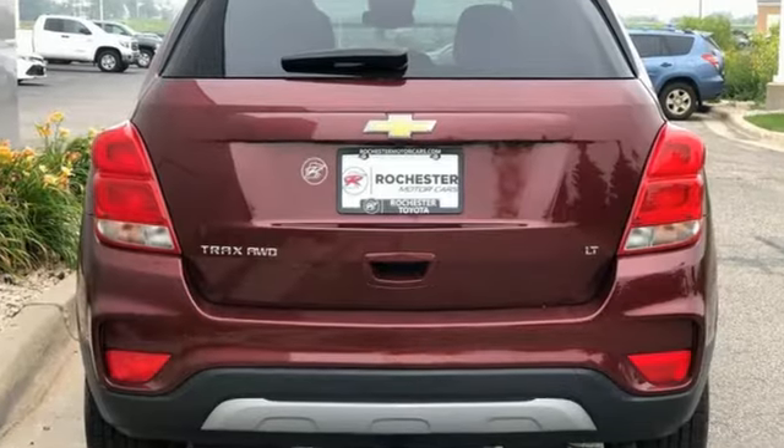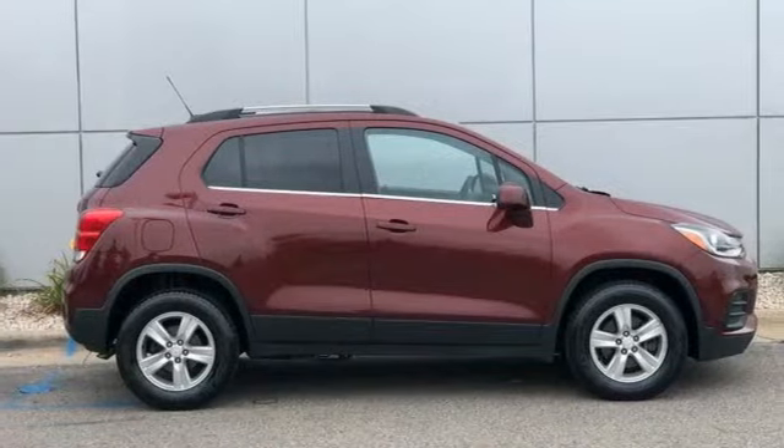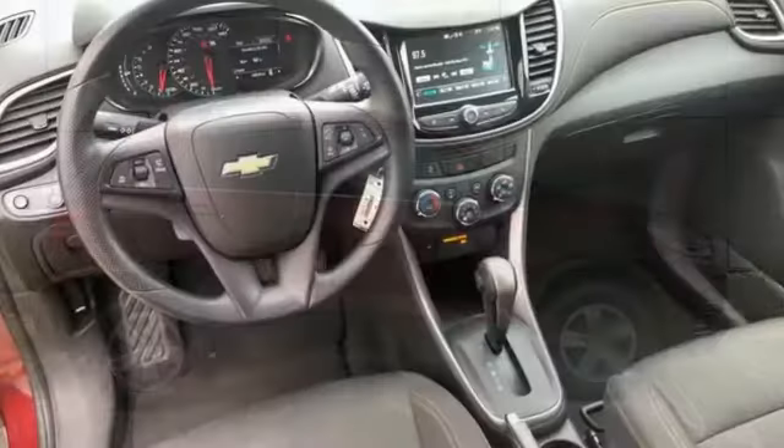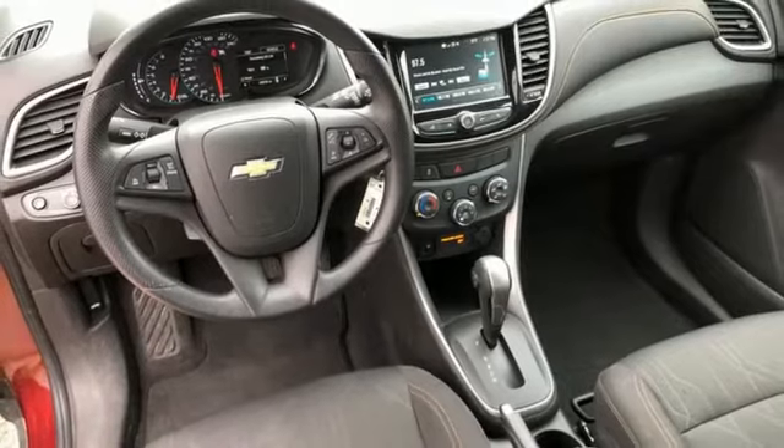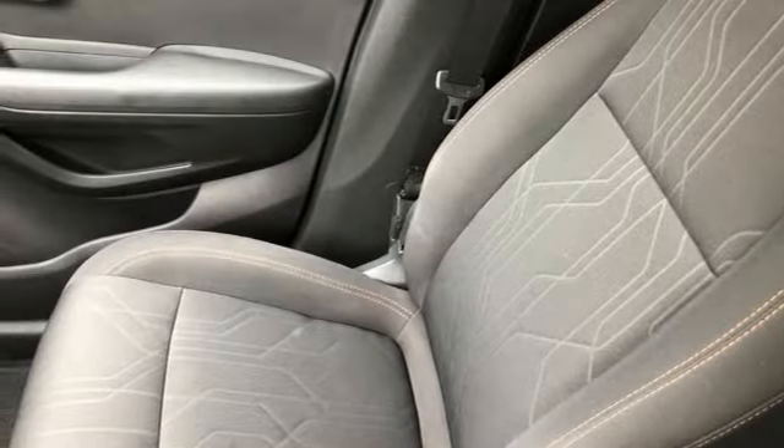It comes with the features you need and, better yet, want: automatic transmission, manual tilting steering column, Bluetooth wireless audio streaming, manual telescoping steering column, and OnStar 4G LTE Wi-Fi hotspot.